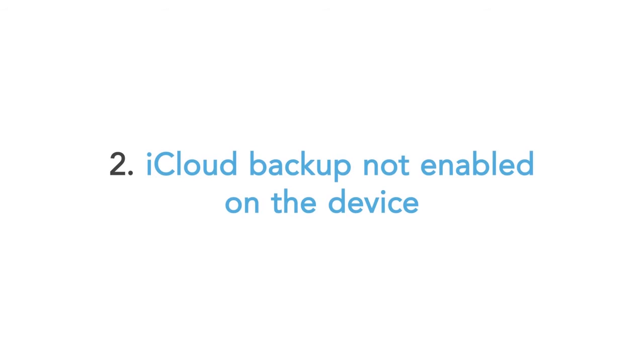Two: iCloud backup not enabled on the device. If you have not enabled iCloud backup on the iPhone, the device will not be listed on Teensafe.com.